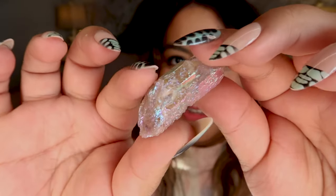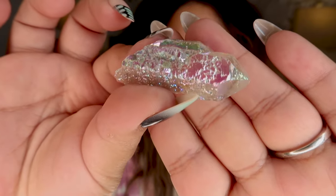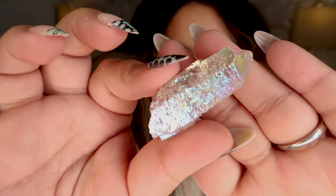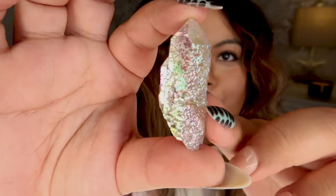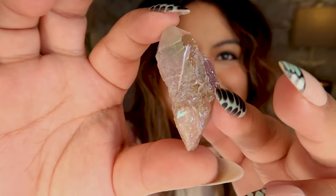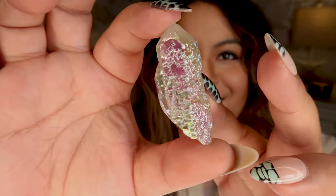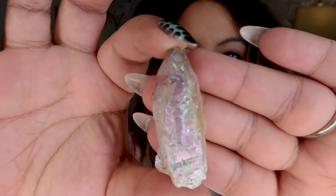Elestial crystals are so incredibly cool, and look at how well this one takes the aura — it's incredibly stunning. I hope it's picking up on camera. This one picks up the pink so well. Such a cool piece; this is one I saw and I was like, I have to have that.